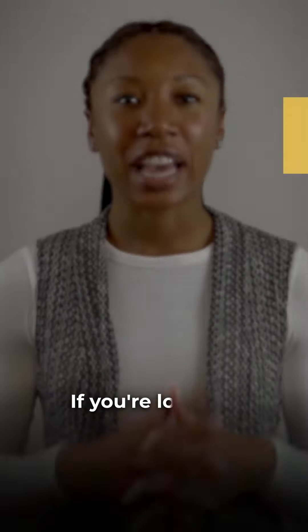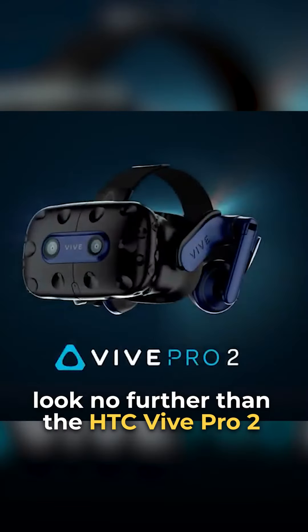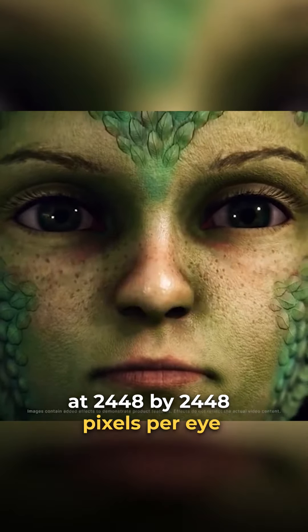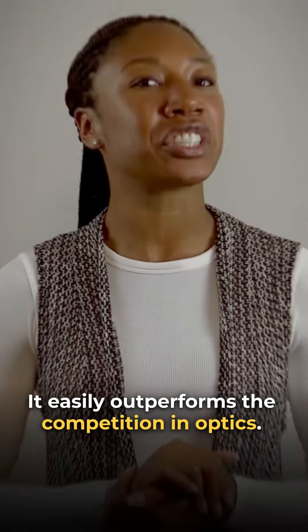HTC Vive Pro 2. If you're looking for the absolute sharpest visual experience in VR, look no further than the HTC Vive Pro 2. With a 5K display at 2448 by 2448 pixels per eye and a velvety 120Hz refresh rate, it easily outperforms the competition in optics.